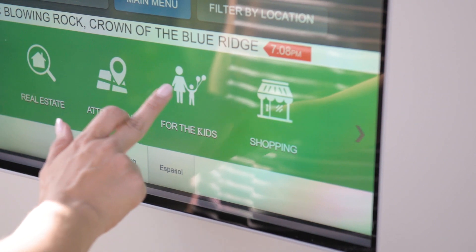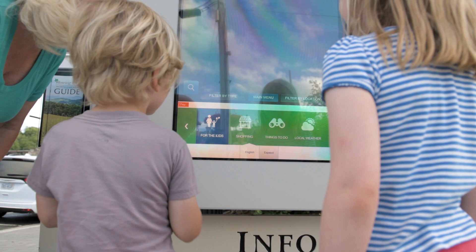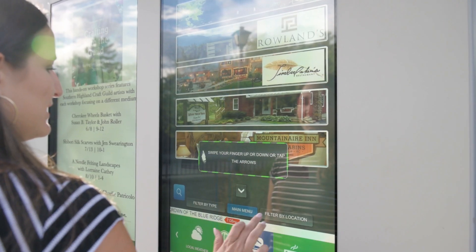The integration between Meridian's hardware and Interact software enables tourists and locals alike to interact with information on local restaurants, shops, lodging, attractions, events, and more.